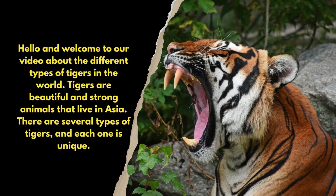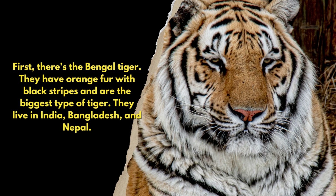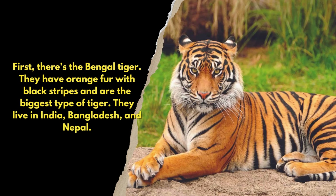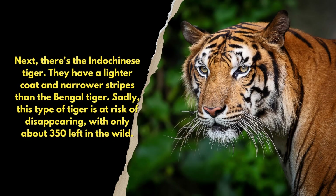First, there's the Bengal tiger. They have orange fur with black stripes and are the biggest type of tiger. They live in India, Bangladesh, and Nepal.